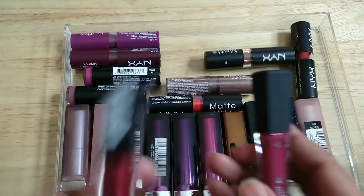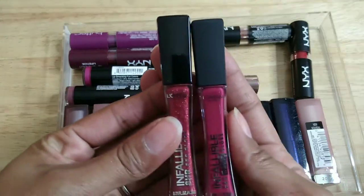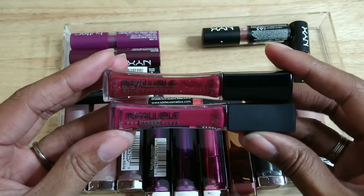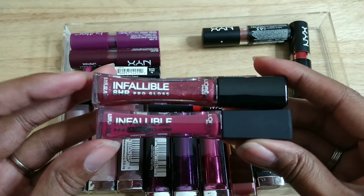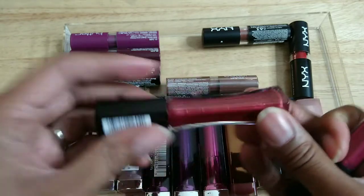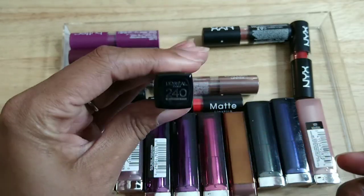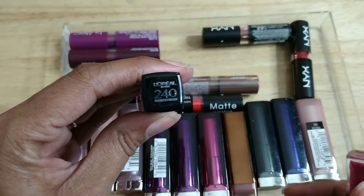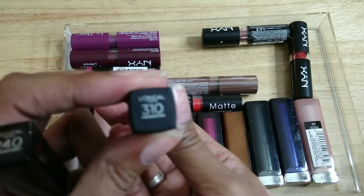These two are both from L'Oreal — the Infallible line. This is the 8 Hour Pro Gloss and this is the Pro Matte Gloss. This one is number 240 Glistening Berry, this one is number 310 Forbidden Kiss.